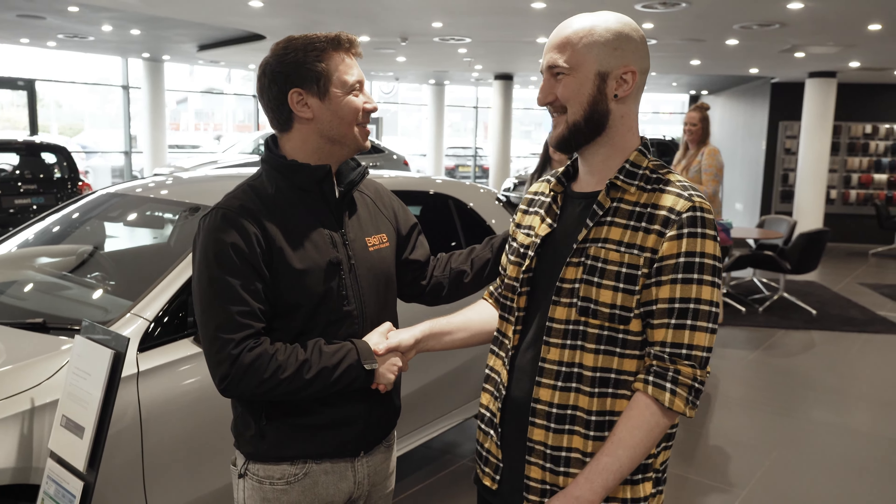Jamie, welcome to your brand new facelift Mercedes A45S AMG. Oh man, look. You've gone with the Magno Grey paint, which will be the bane of your life in terms of keeping it clean. But I know that you were like, that's the paint color I want. You've also got the brand new AMG badge on the front as well. No way. There's probably only a handful of these facelifts in the UK at the moment.